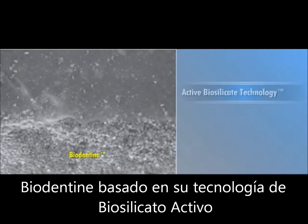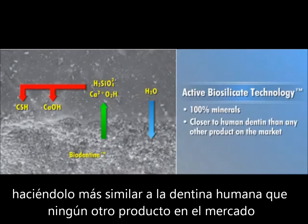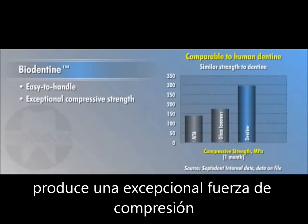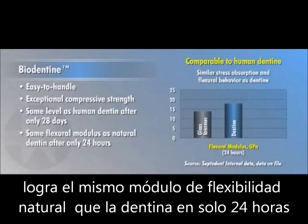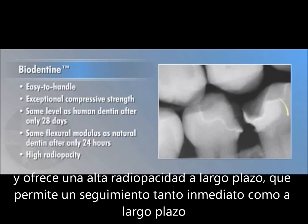Biodentin, based on its active biosilica technology, is made of 100% minerals, making it closer to human dentin than any other product on the market. The easy-to-handle material produces exceptional compressive strength, reaching the same level as human dentin after only 28 days. It delivers the same flexural modulus as natural dentin after only 24 hours, and it offers high radiopacity for clear short- and long-term follow-up.